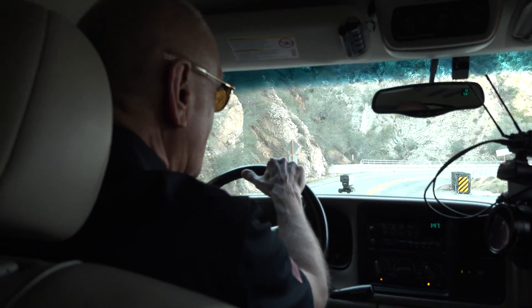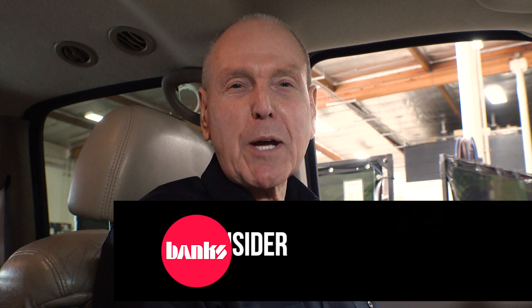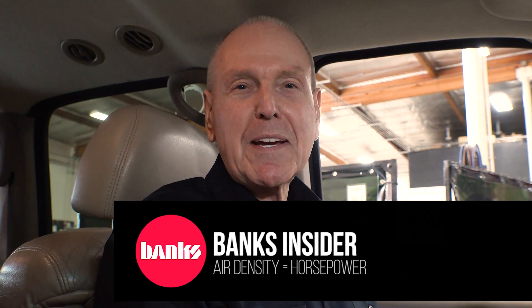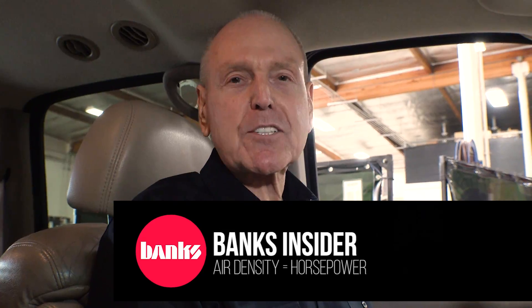I'm Gale Banks. Mother Nature is constantly kicking my ass. Let me tell you how. Today I'm sitting in my '02 8.1-liter Suburban and I'm going to use it to show you how density affects horsepower.